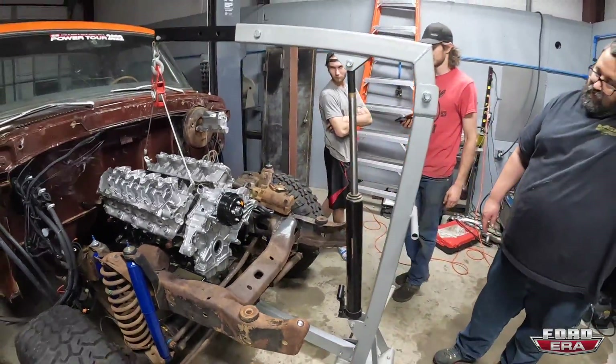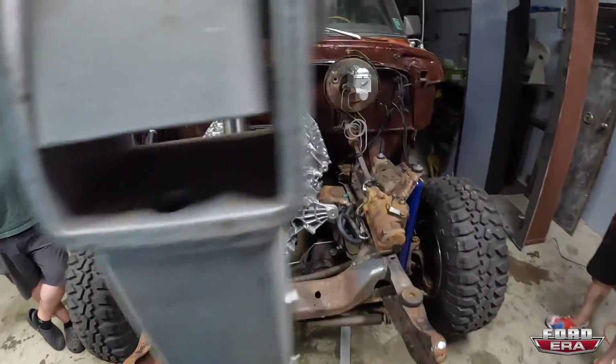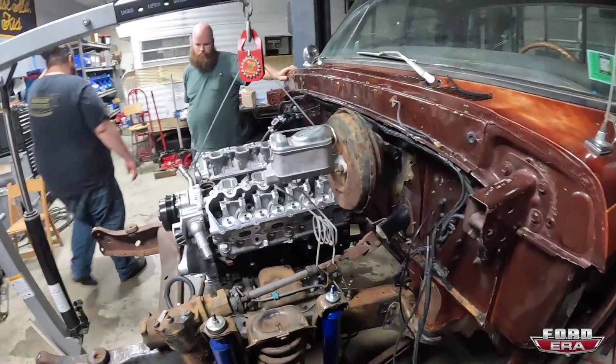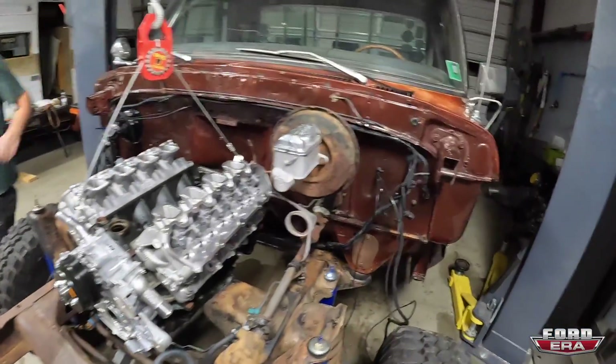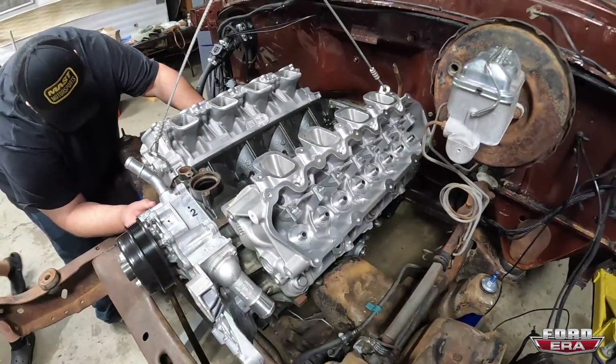She fits, boys — a lot better than the bed. It needs to go out by a little bit, but it's in there. We don't have motor mounts or any of that tonight, but the firewall's nice and buffed and she's looking pretty good in there.